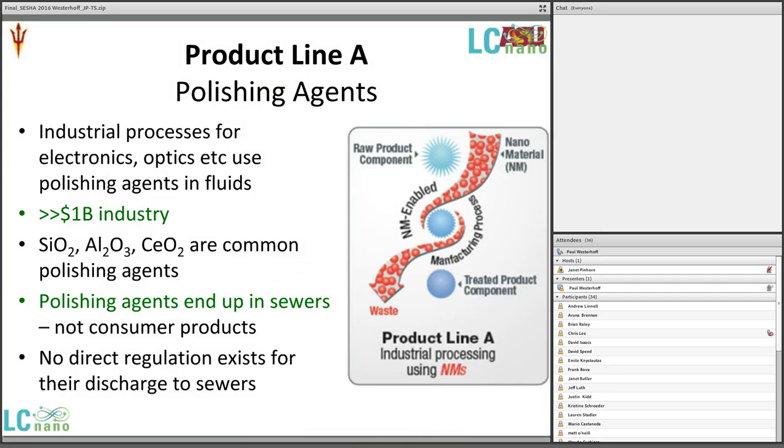Product Line A includes industrial polishing agents. Semiconductor chip manufacturing uses chemical mechanical planarization (CMP) fluids — a multi-billion dollar industry. Silica, aluminum, and cerium oxide nanomaterials are the most common. These are in water, washed off the wafer, and they go into wastewater. There's both workplace exposure and release into the source water. Some of these aren't required to be treated and removed prior to discharge, so they mix with our shower water. There's really no direct regulation of these materials, other than maybe turbidity or solids measurements.